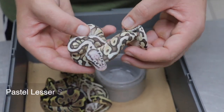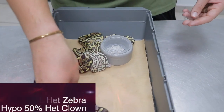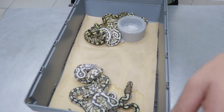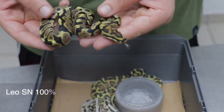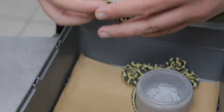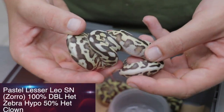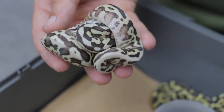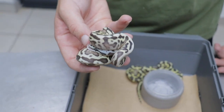Here's another lesser pastel spot-nose. Here's a leopard spot-nose double het. Here's a Zorro double het zebra hypo, 50% het clown — Zorro being a combination of pastel lesser leopard spot-nose. This is a little female and she'll definitely be part of the holdbacks.